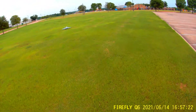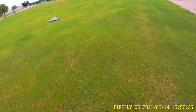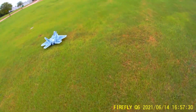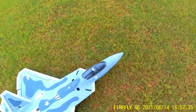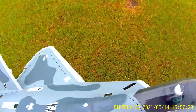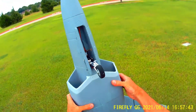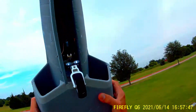Whoo, hopefully the landing gear made it. That was nice. Check out the landing gear on this grass — it looks like the landing gear is intact. Not bad for a maiden.